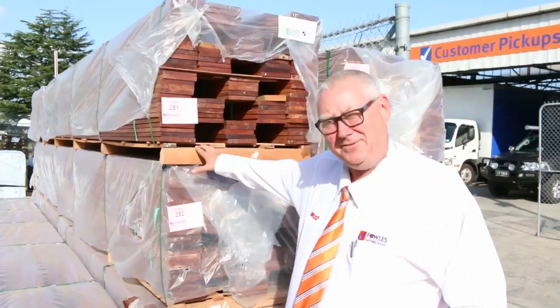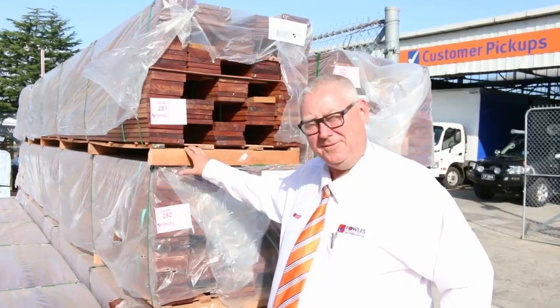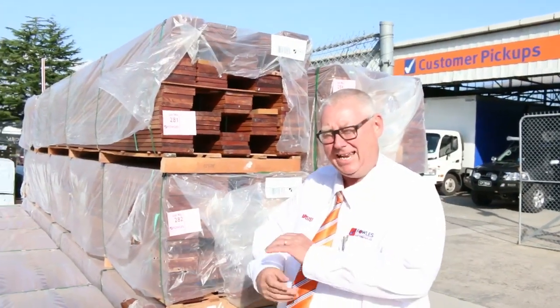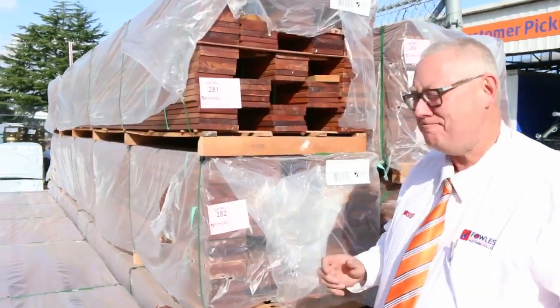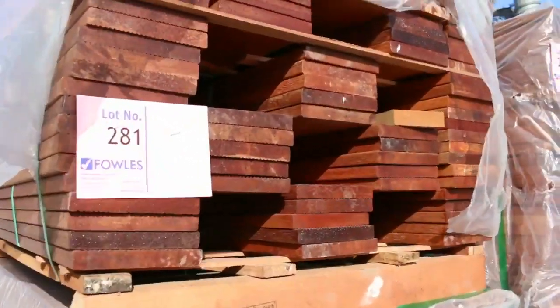G'day, Michael from Fowls here once again for the Tuesday afternoon preview for tomorrow's auction — Wednesday the 5th of April 2017 at 10am. Monstrous auction this week guys, absolutely monstrous. It is massive; we have been inundated with stock.